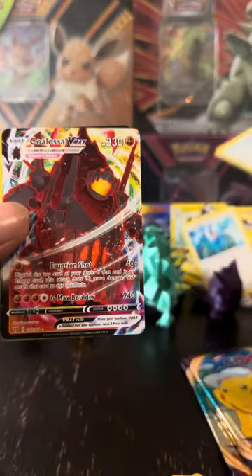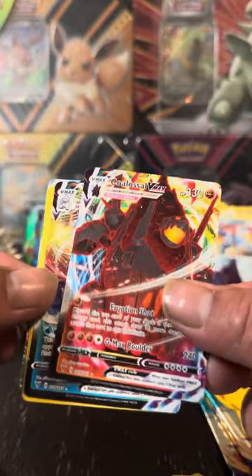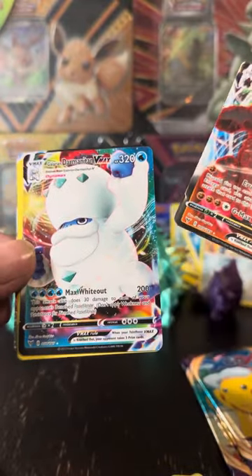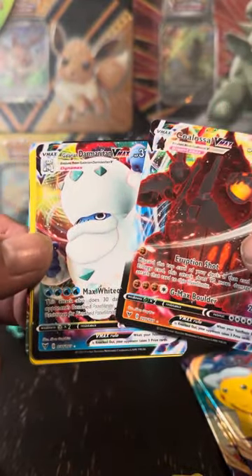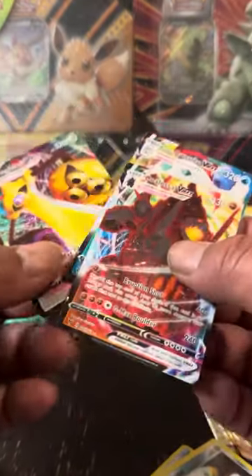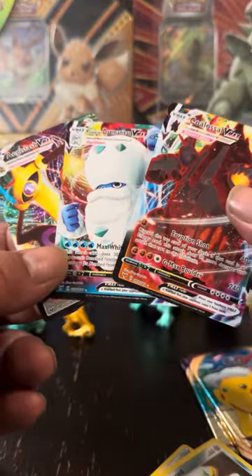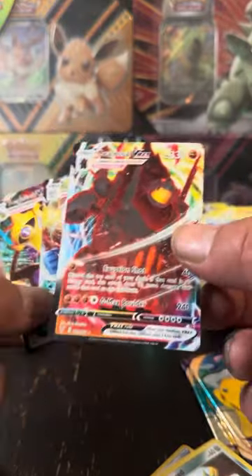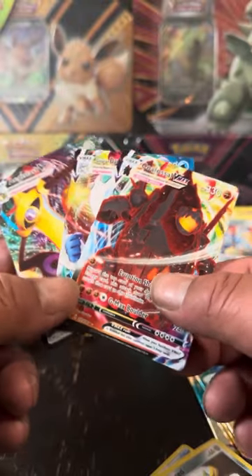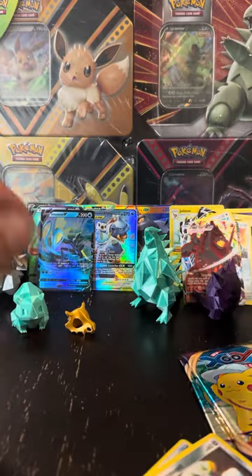We know better. Colossal VMAX, and this is just a god pack right here, guys. Ferroseed, Hero's Medal, Eggross VMAX, Darmanitan, and the Colossal — all non-holographic full art rares. So you gotta love it.